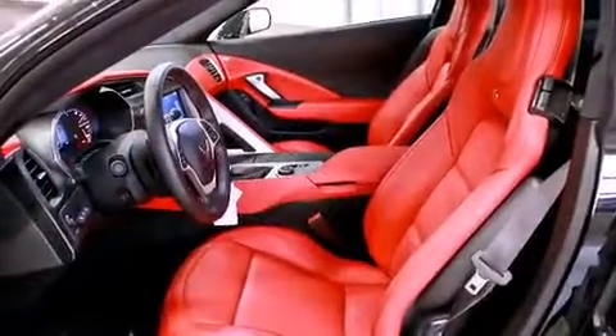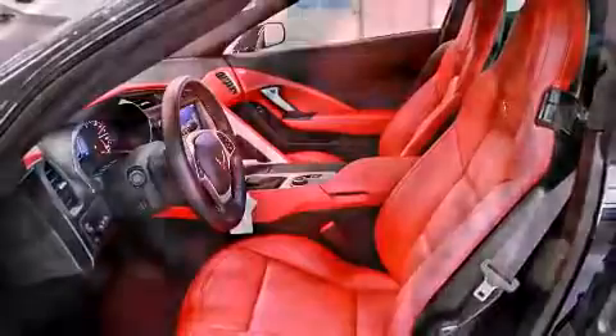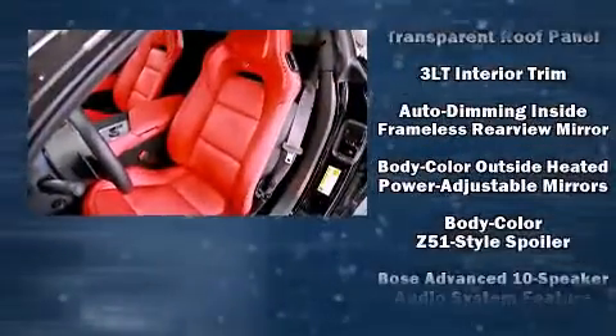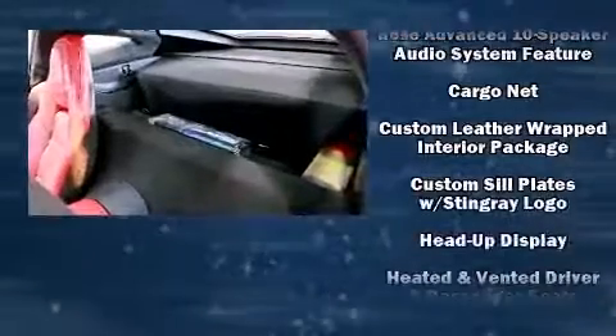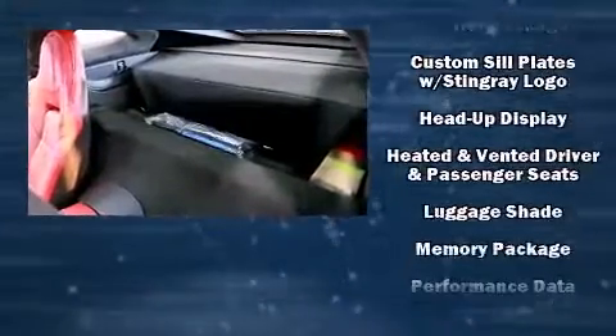With high-intensity discharge headlights illuminating your path, you'll always appreciate maximum visibility. Audio features include an AM-FM radio and ten speakers, providing excellent sound throughout the cabin.